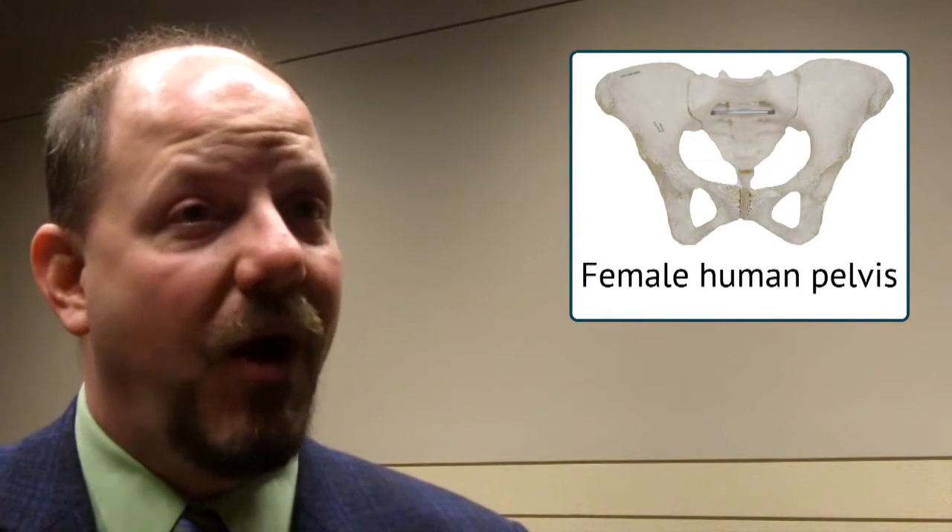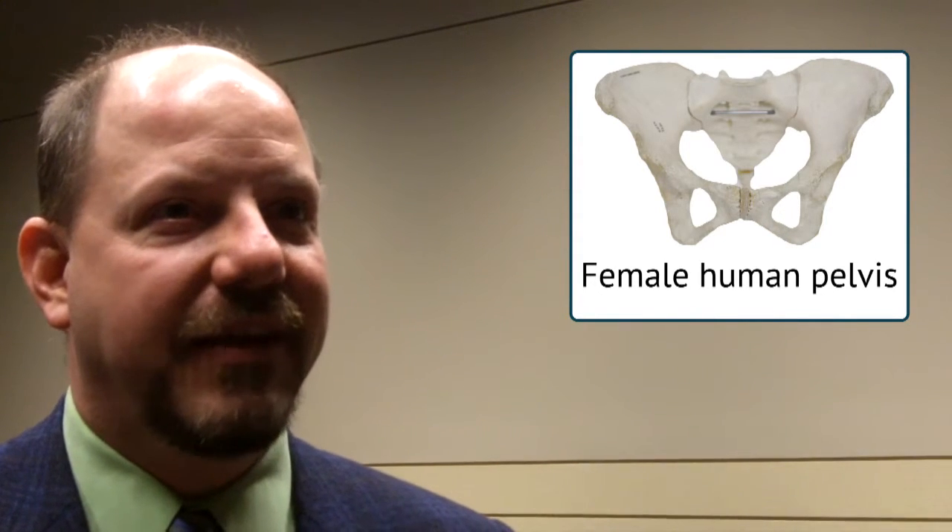When we look at human evolution, the evolution of the pelvis is one of the central features. When we became bipedal there's a radical shift in the musculature of the pelvis, and then when we become Homo we're still bipeds, so one might think that everything happened. What's your favorite story about how the pelvis evolved?